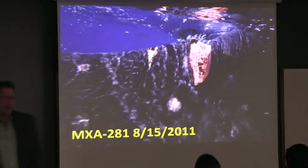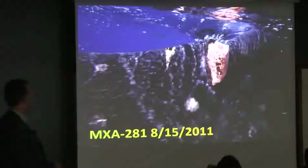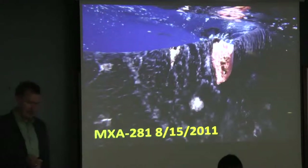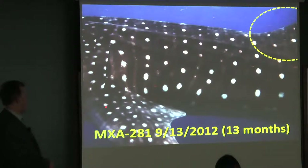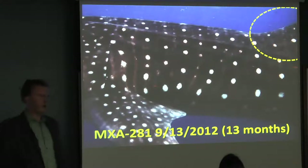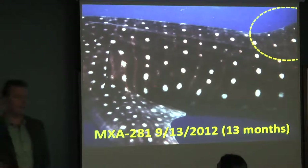The other thing I didn't anticipate was learning about whale shark healing. Here's an animal that's been hit by a boat — a couple of prop cuts, about six inches into the meat, on the leading edge of the dorsal fin. We photographed this animal in 2011 in August, MXA 281, identified from the spot pattern on the side. We went back 13 months later, and that injury, except for a little nick, is almost completely gone. They have extraordinary healing capacity, and we wouldn't have known that without an individual identity attached to this animal based on its photo ID spot pattern.